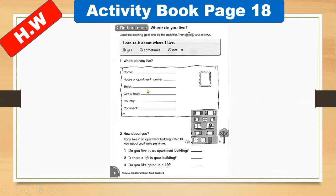Here is the homework on activity book page 18. You have to write your name. Do you live in a house or apartment? If you live in an apartment, write the number — what is your apartment number, your street name, your city, your country (Saudi Arabia), and your continent (Asia, because Saudi Arabia is in Asia). There are also questions: do you live in an apartment building — yes or no? Is there a lift in your building? Do you like going in a lift?